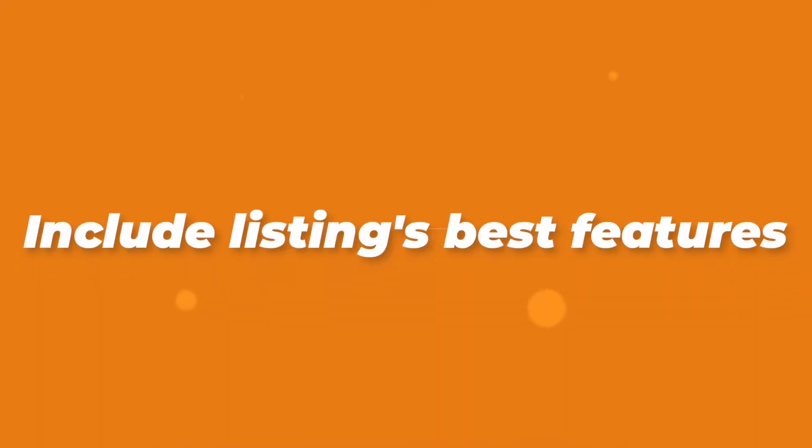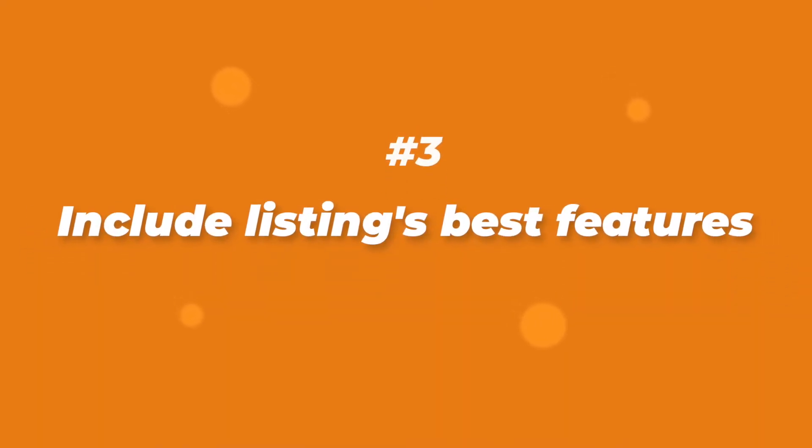The next tip is to include your listing's best features. Do you have a beautiful sunset view over the ocean, a treetop view over a forest, an infinity pool? Are you close to the beach or on main street downtown? These are all examples of great features you want to put right in your title — your very best features. We don't have a lot of words, so you have to be creative. Take some time to play around with this.